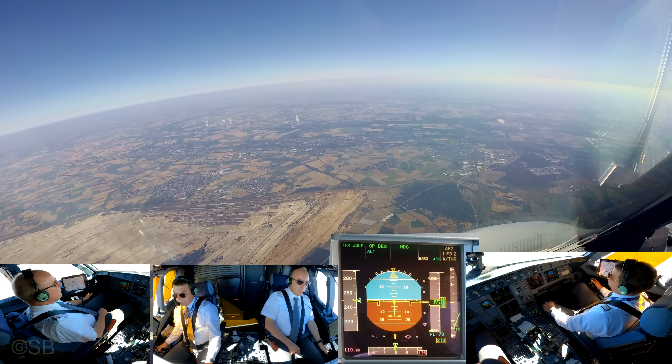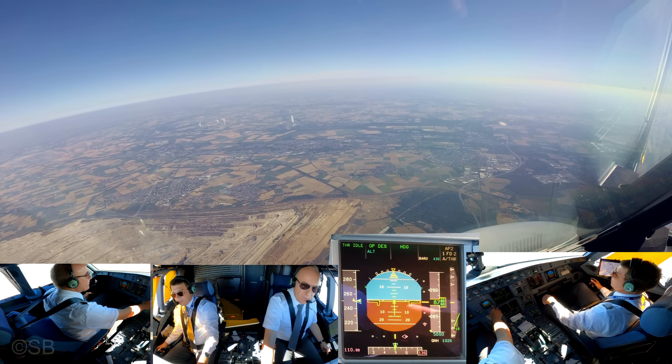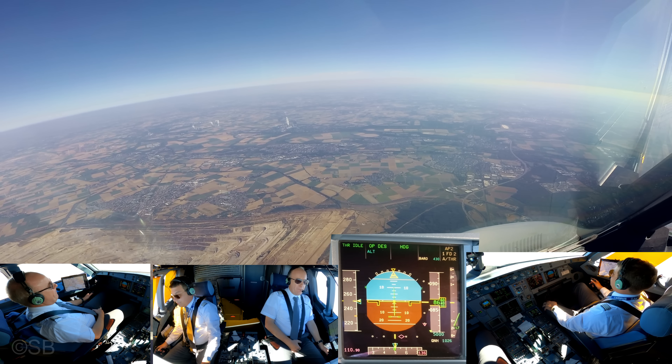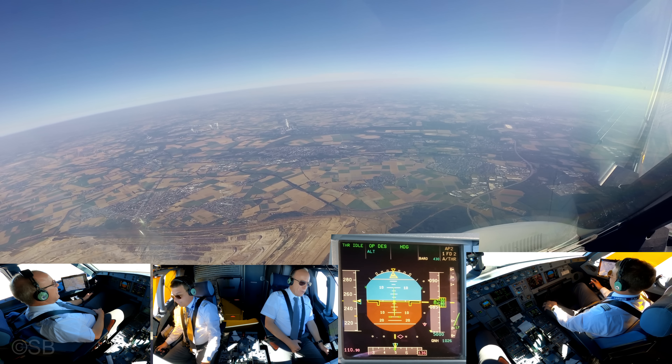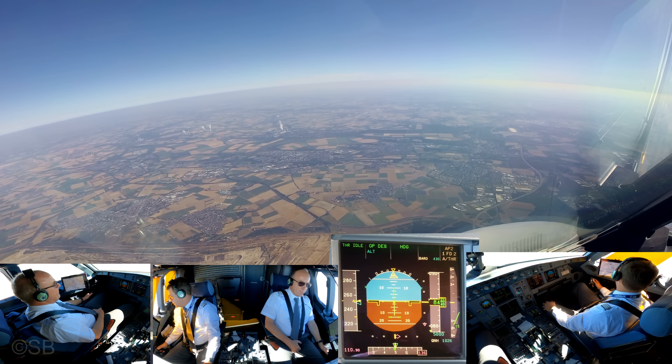Descent altitude 5000 feet, QNH 1026, QNH 8X Rigolf. Descent altitude 5000 feet, QNH 1026, QNH 8X Rigolf. 5000, altimeters 1026, 8500 feet. 1026, 8500 feet. Good.